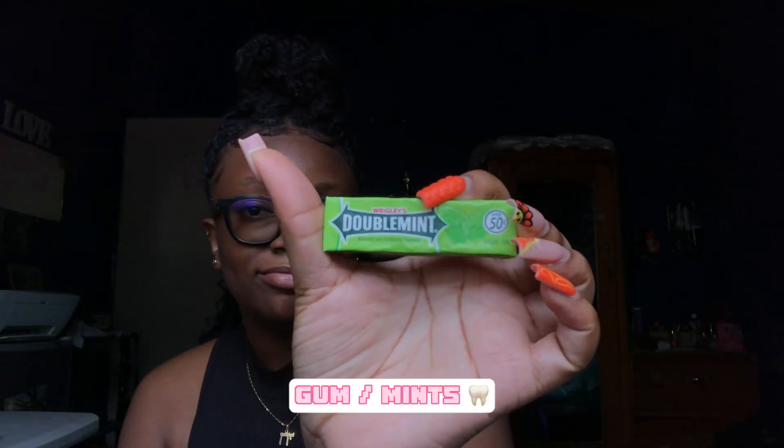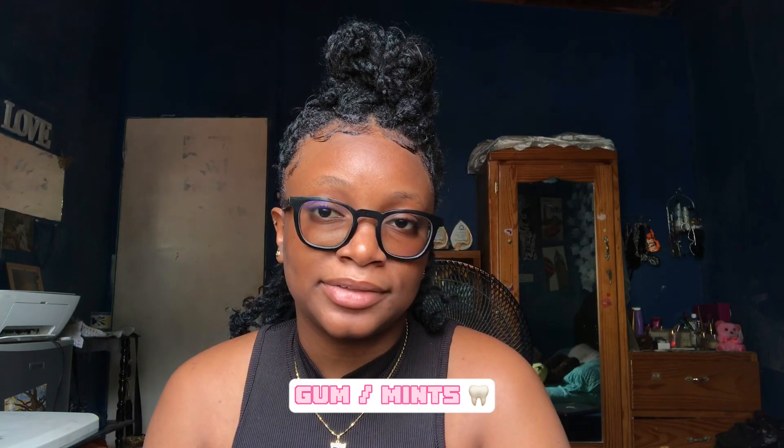I also keep gum. Your breath can have you smelling bad, and you could be offending somebody else too — so this is a necessity. Gum, mints, or mini mouthwash. I used to have a mini mouthwash but it burst in my bag and I never put it back in after that. So I just use Wrigley's gum now.